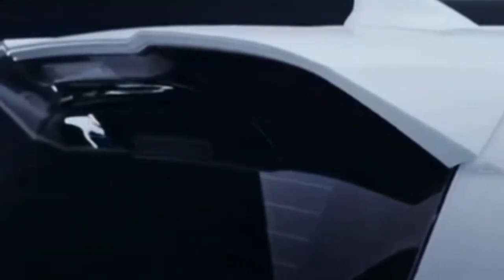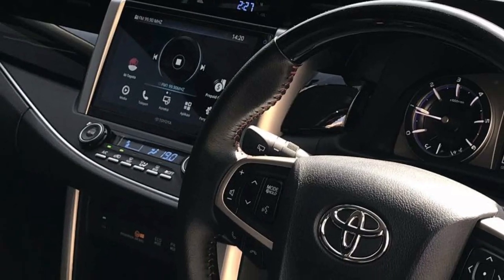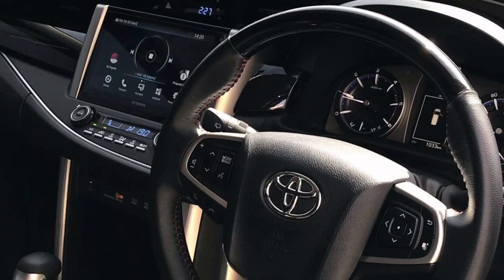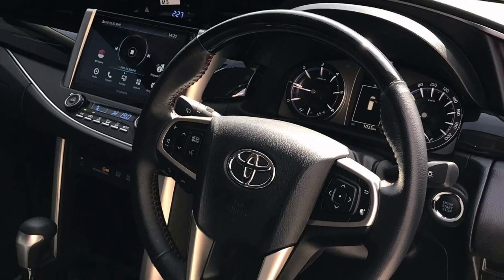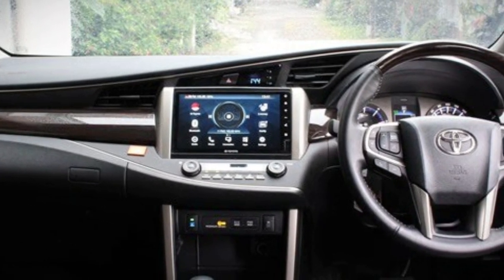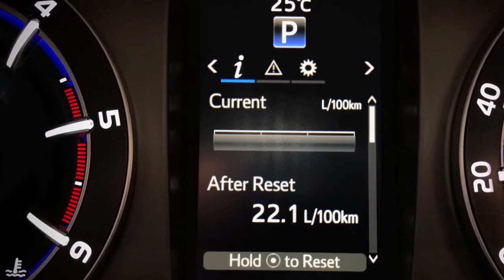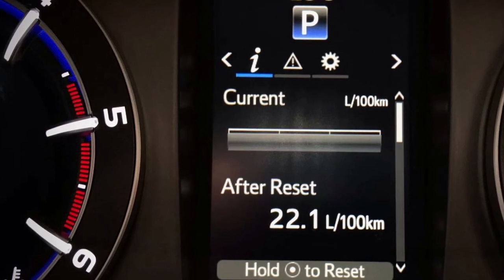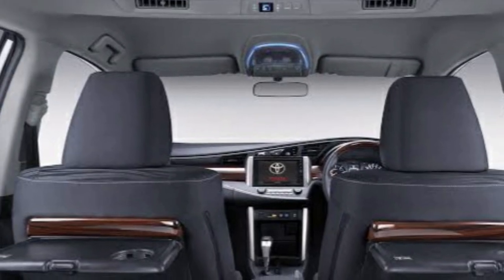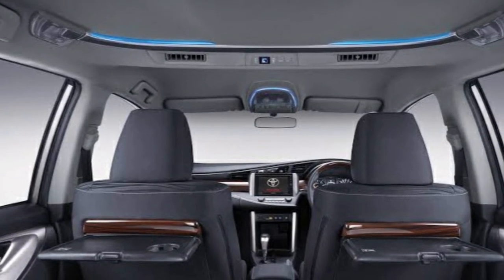Pada bagian interiornya, Innova Venturer disematkan sentuhan aksen mewah dan detail yang elegan pada dashboard, dengan panel kayu berwarna lebih gelap yang meningkatkan kesan premium yang dapat memberikan kepercayaan diri saat berkendara. Terdapat layar TFT pada ruang kemudi yang didesain stylish sehingga terlihat lebih inovatif dan futuristik, dibekali pula dengan luksurius kabin interior dengan jog yang dibalut dengan kulit berwarna hitam.